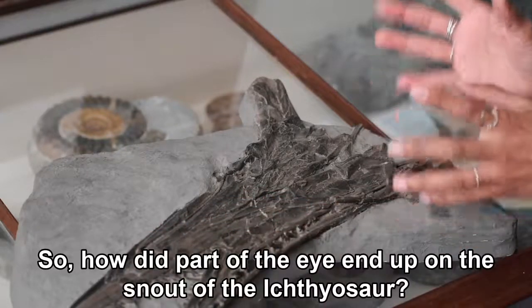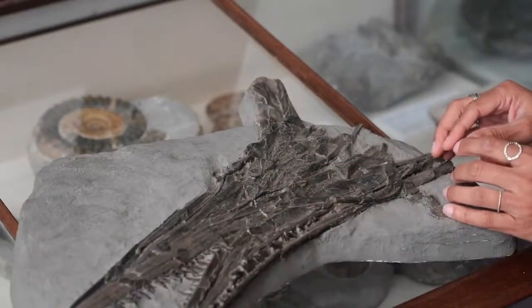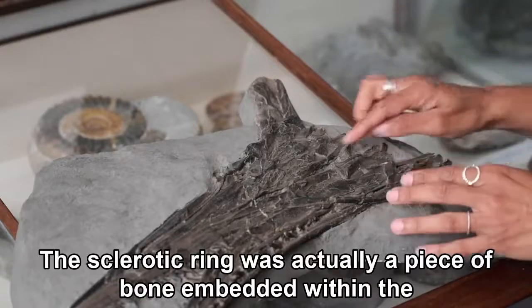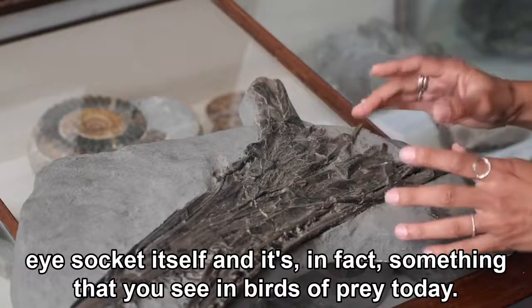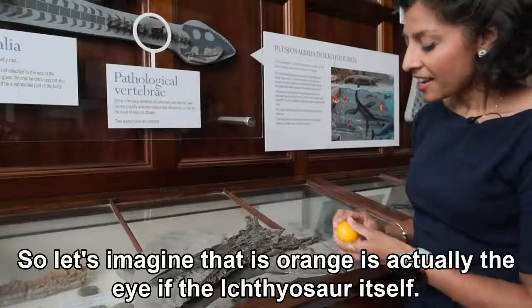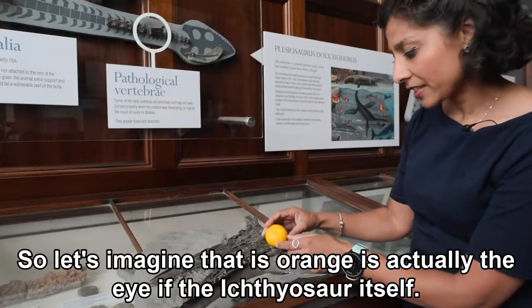So how did part of the eye end up on the snout of the ichthyosaur? The sclerotic ring was actually a piece of bone embedded within the eye socket itself, and it's in fact something that you see in birds of prey today. So let's imagine that this orange is actually the eye of the ichthyosaur itself.